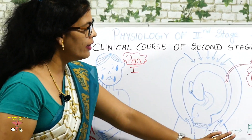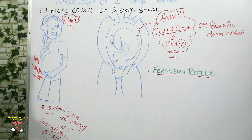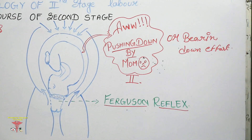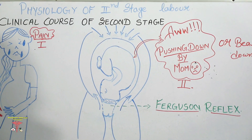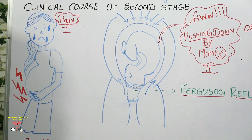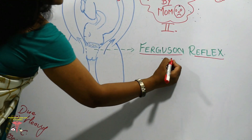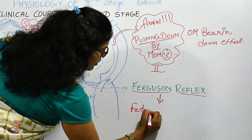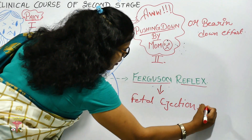In the diagram of the second clinical course, you can see the green line representing the Ferguson reflex. Bearing down effort works together with the Ferguson reflex. Ferguson reflex is the additional voluntary expulsive effort that appears during the second stage of labour; it is also called the fetal ejection reflex.